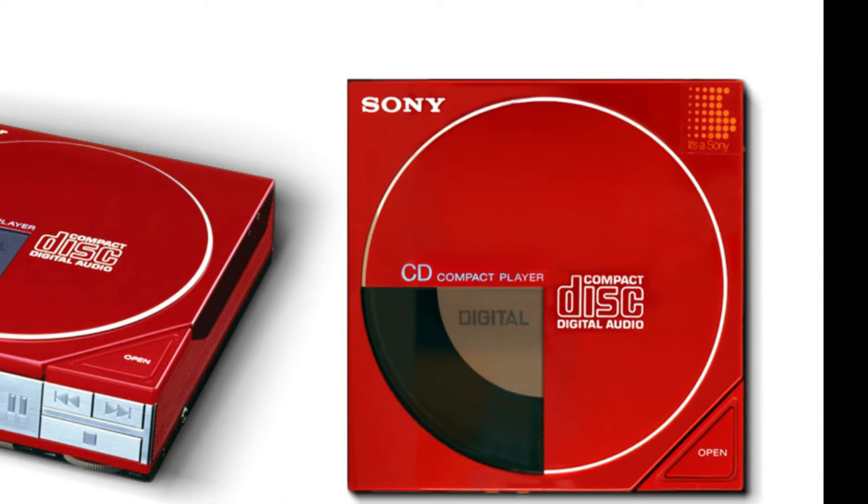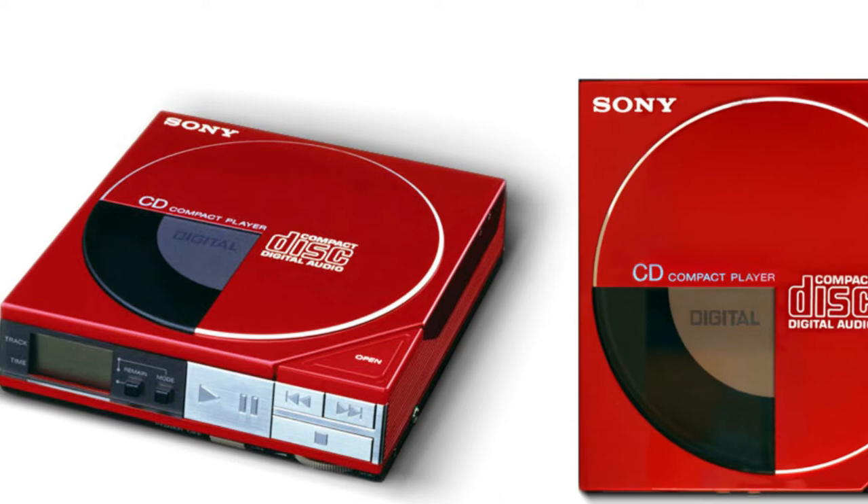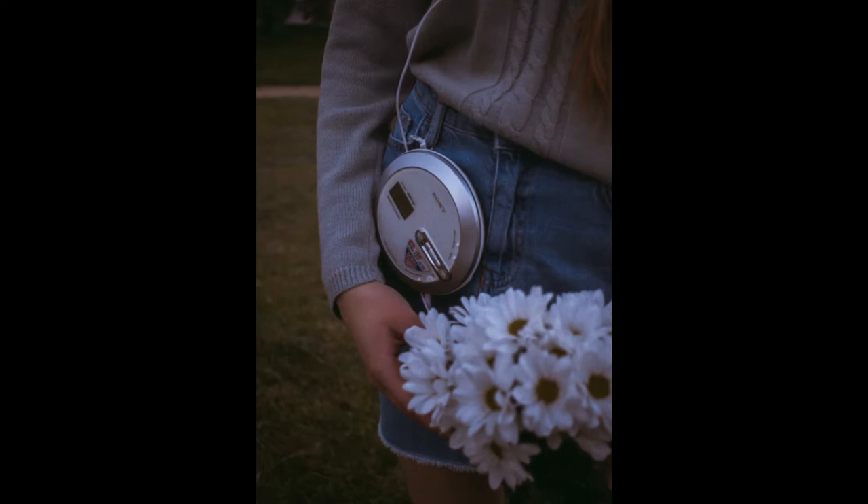The D50 was released in November of 1984. It came with a remote and repeat functionality. And at that time in Japan, it retailed for about 49,800 yen, which was equivalent to about 350 US dollars in 1984.